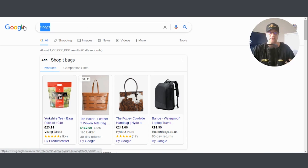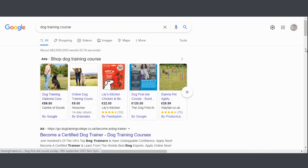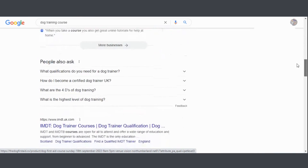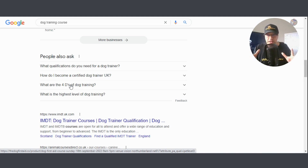Let's look at another example. Let's say you offer a dog training course, and start looking at what Google tells you. Google has given you suggestions: 'What qualifications do you need to be a dog trainer?', 'How to become a dog trainer?', 'What is the highest level of dog training?' If any of these keywords appeal to you, you can add them to your business. Also notice these keywords are three or four words long — long-tail keywords — which are cheaper to get customers, leads, and clients from.